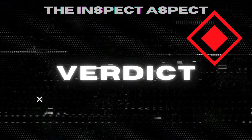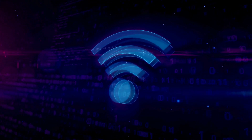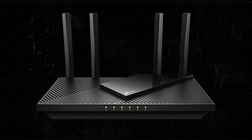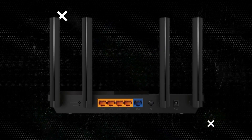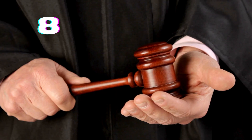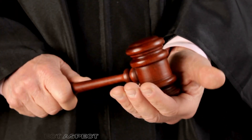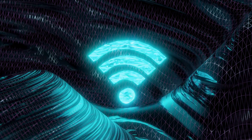So, should you invest in the TP-Link AX1800 Wi-Fi 6 router? If you're looking for a reliable, high-speed router that offers extensive coverage and can handle multiple devices at once, the AX21 is a solid choice. However, if you're seeking advanced features or an easy VPN setup, you might want to consider other options. On the Inspect Aspect scale, we give the TP-Link AX1800 Wi-Fi 6 router an 8 out of 10. It's a great router for most households, but there's room for improvement in advanced functionalities.